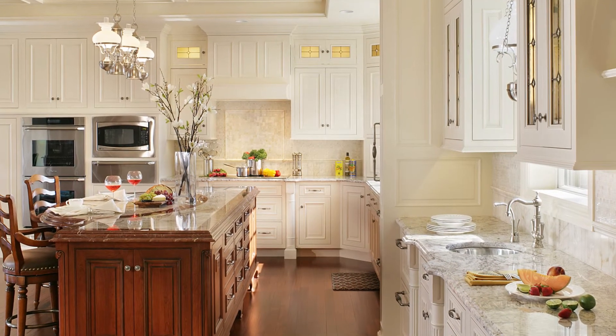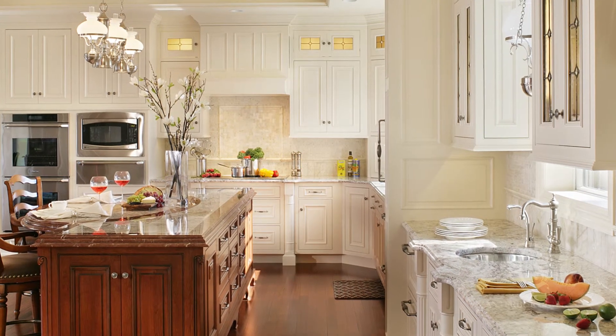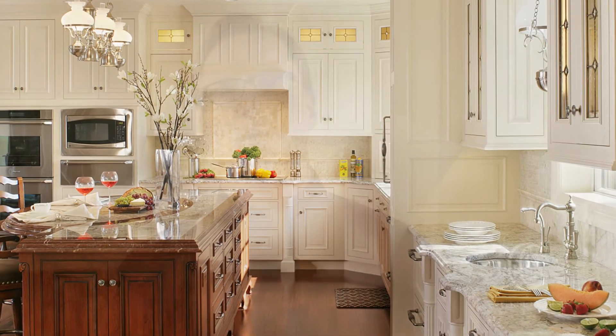I'm Jim Dove from Canterbury Design. I hope that you've enjoyed seeing this kitchen. Please like us on Facebook so you can receive more of these videos as we produce them. If you have any questions, please visit our website at CanterburyDesign.com or call us at 973-539-3339. Thank you and have a great day.